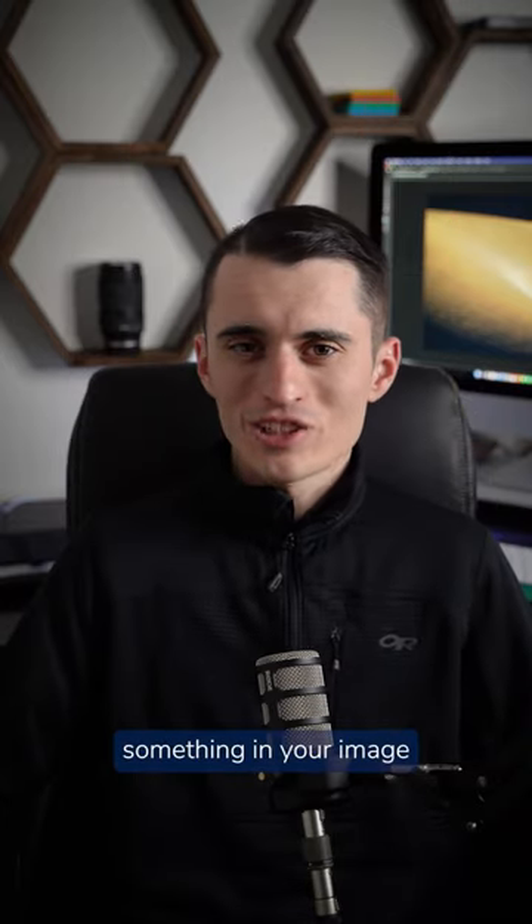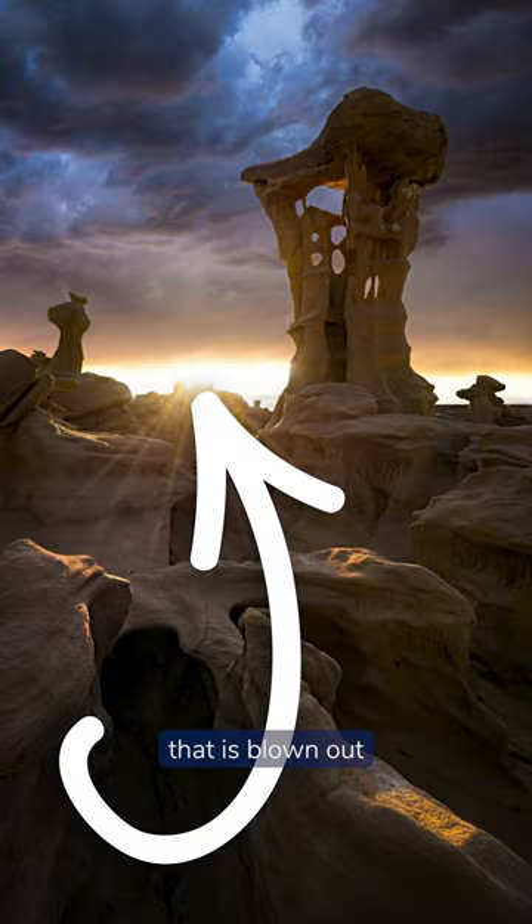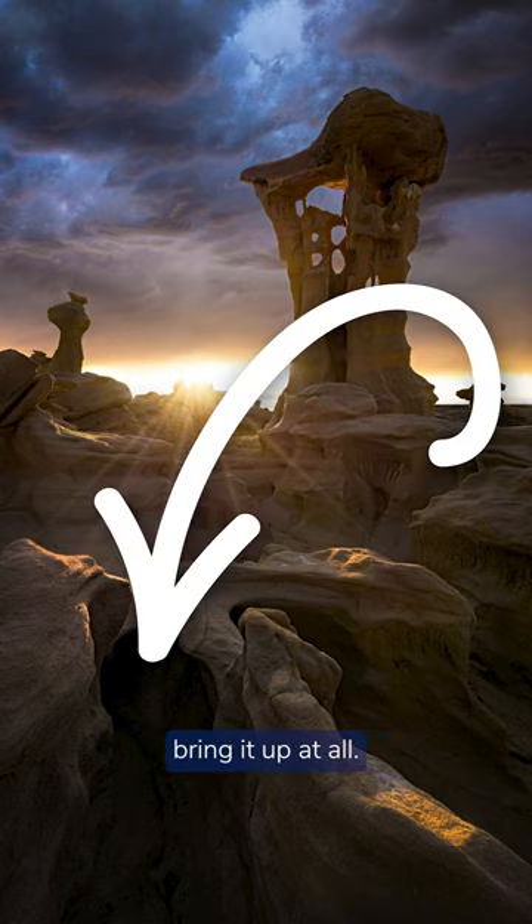Uber quick photo tip part 11. Don't let other photographers tell you that something in your image can't be blown out or totally dark. What I mean by this is something that is blown out where it's totally white and there is no color, or something that is totally dark — totally black — and you can't bring it up at all.